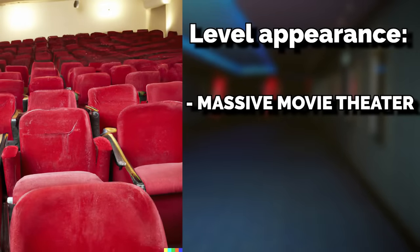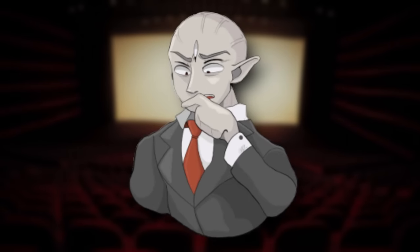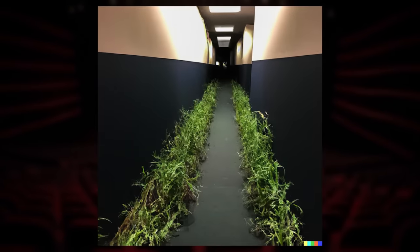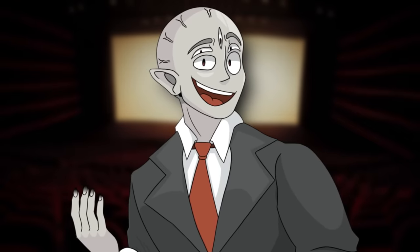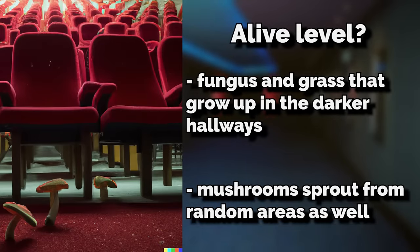The level takes the appearance of a massive movie theater that sprawls out for a long while — just one massive complex with different parts of that same theater. The entire level doesn't feel like a theater, though. It almost feels organic, like it's alive or like it's an organism that you're walking around inside. There's fungus and grass that grow in the darker hallways, and mushrooms sprout from random areas as well.